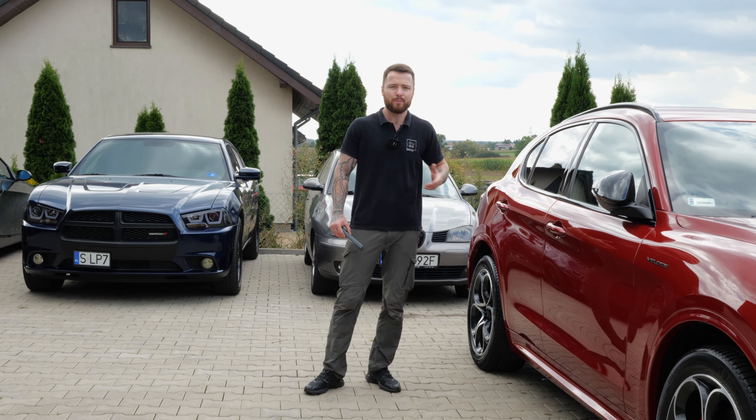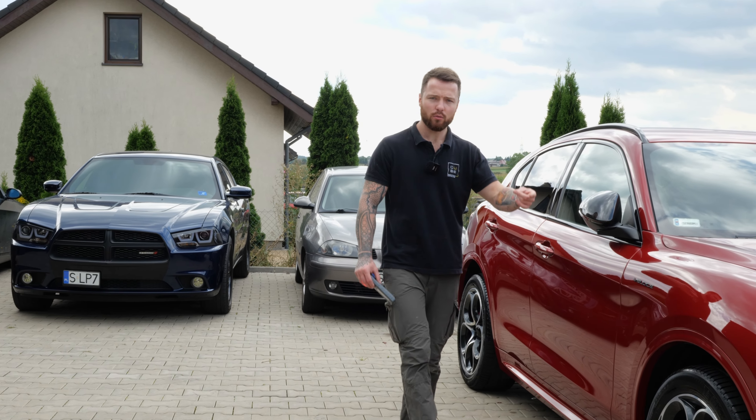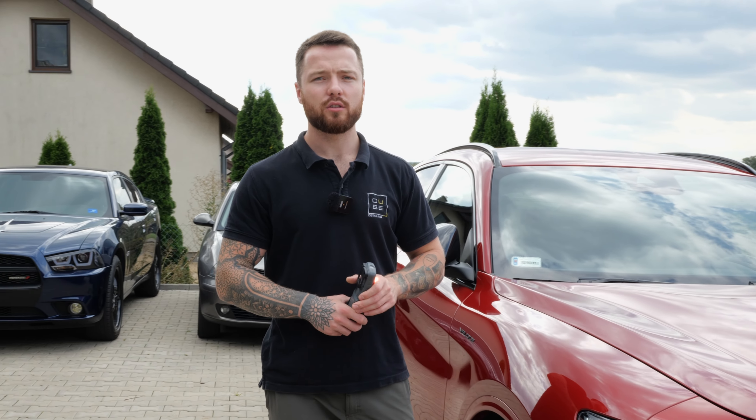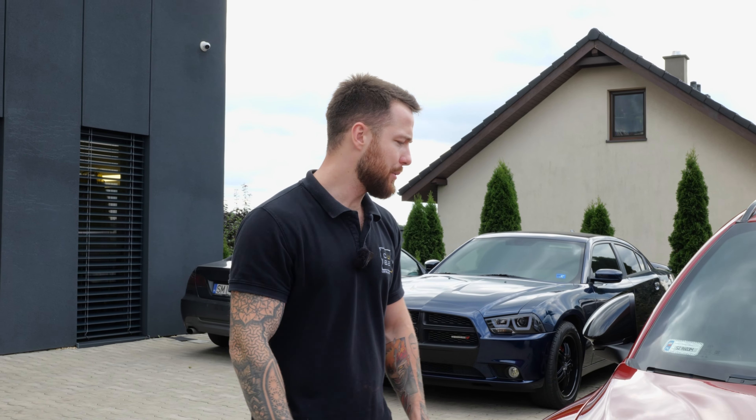Używamy tutaj Quick Detailera bardzo delikatnego, lightowego w aplikacji od Ultra Coata. Jego aplikacja po prostu nie przysparza problemów albo przysparza ich najmniej, więc stosujemy go do regularnej pielęgnacji. Natomiast jeżeli chcemy wzmocnić powłokę, sprawić żeby działała jeszcze lepiej, nakładamy sobie Top Coat od Klintl. Jest to naprawdę fajny produkt, natomiast jest bardziej wymagający – troszeczkę trzeba z nim popracować.